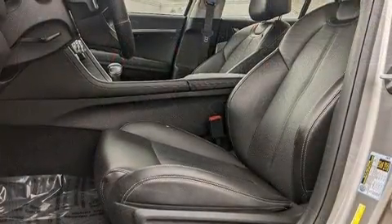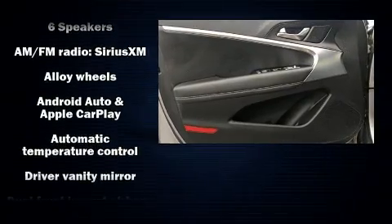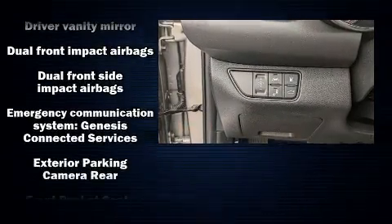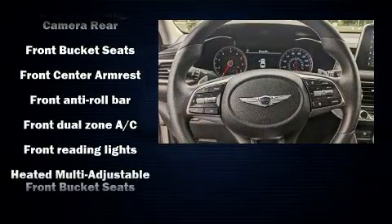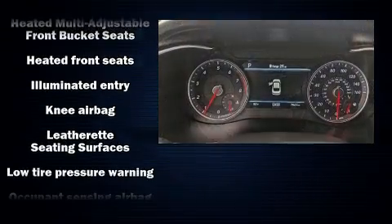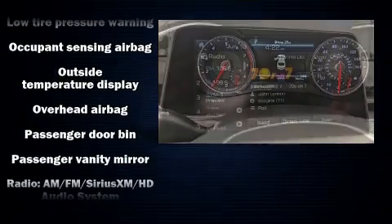Passenger security is always assured thanks to various safety features such as dual front impact airbags with occupant sensing airbag, front and side impact airbags, ignition disabling, an emergency communication system, and four-wheel disc brakes with ABS. This car was designed with safety in mind, allowing you to drive with even greater assurance.